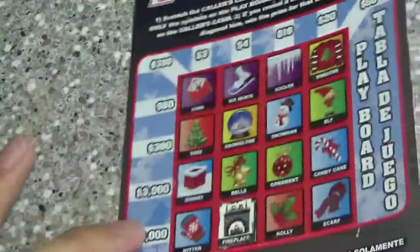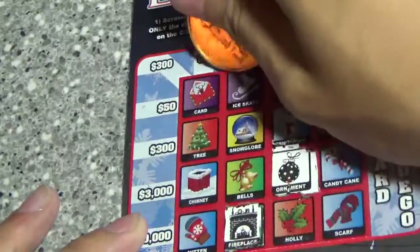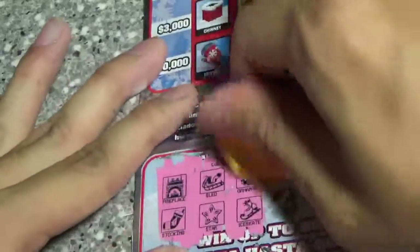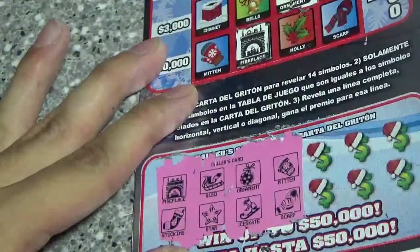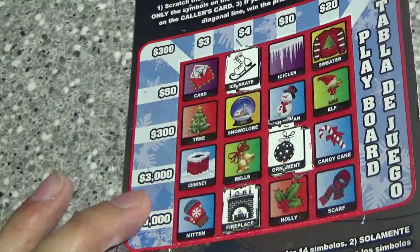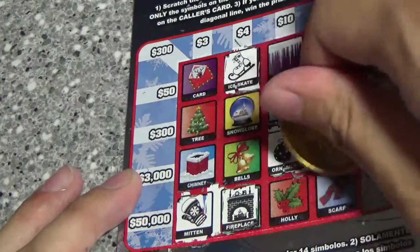Ornament and ice skates — I see both! Ornament and ice skates. Next two — we've got mitten and scarf. We've got the mitten, and we also have scarf.